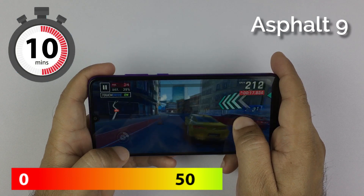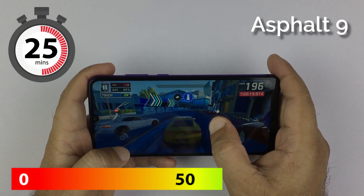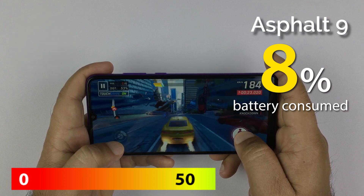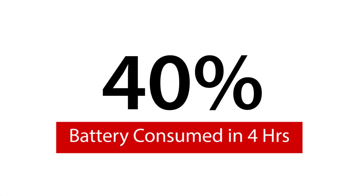I could not run PUBG as it is not available on this phone. Instead, I used Asphalt 9 for 30 minutes. As you can see, it drained 8% battery while playing the game. Overall in 4 hours, the phone discharged 40% battery.